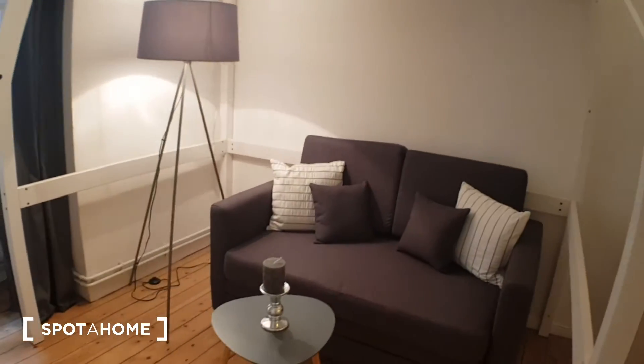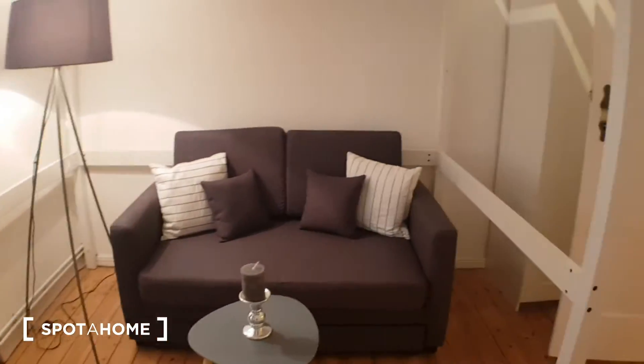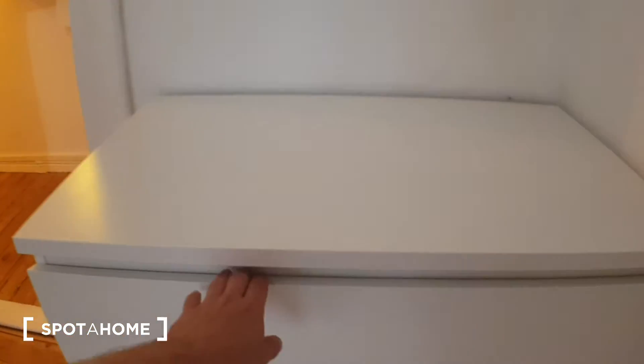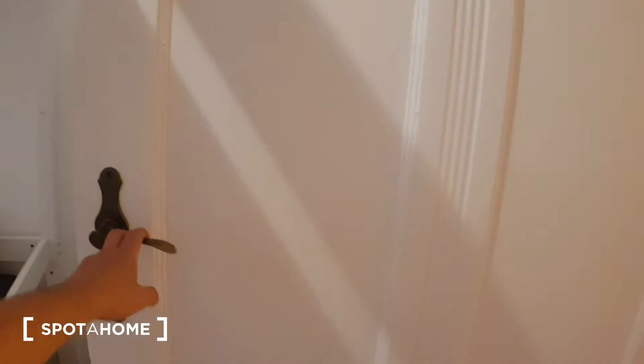The sofa can turn into a bed, just to let you know. Behind me you will find a closet. And here you have the closet, and here you have a wardrobe.